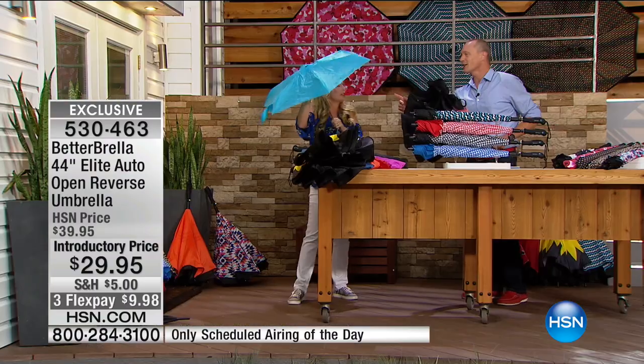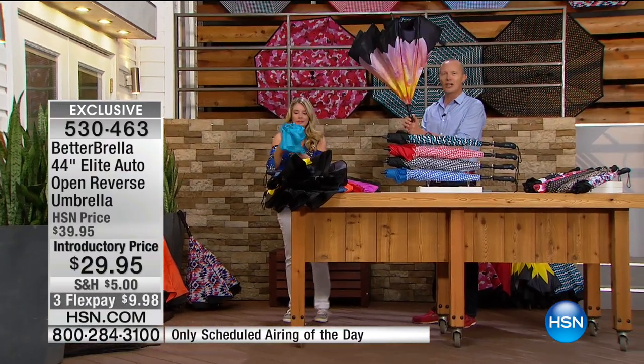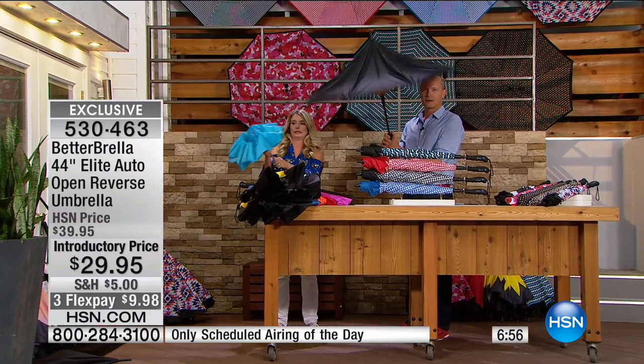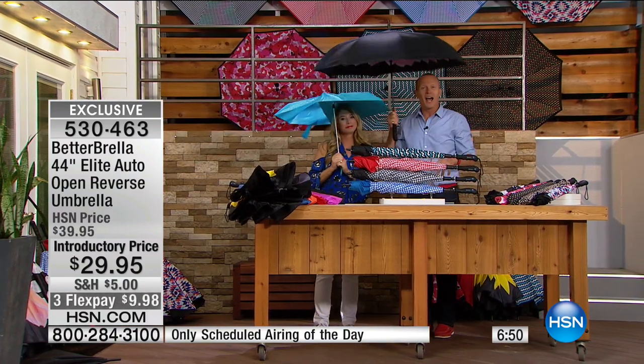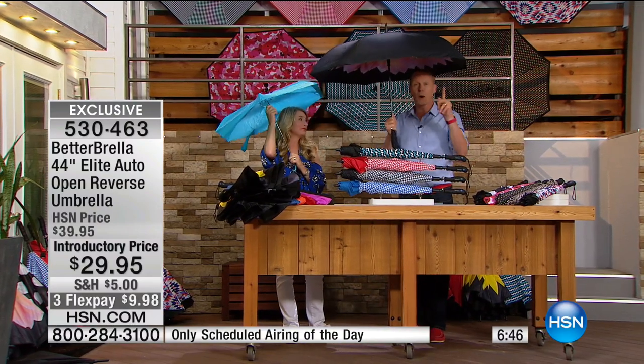Try to close - on the count of three. Downpour, ready? Uno, dos, tres! I can't even get this one to close. Look at that - this is why we've sold over 330,000 of these. You do one flex pay. If you've never shopped with HSN before, you do one flex pay of less than $10 and we're going to send out your choice of colors.